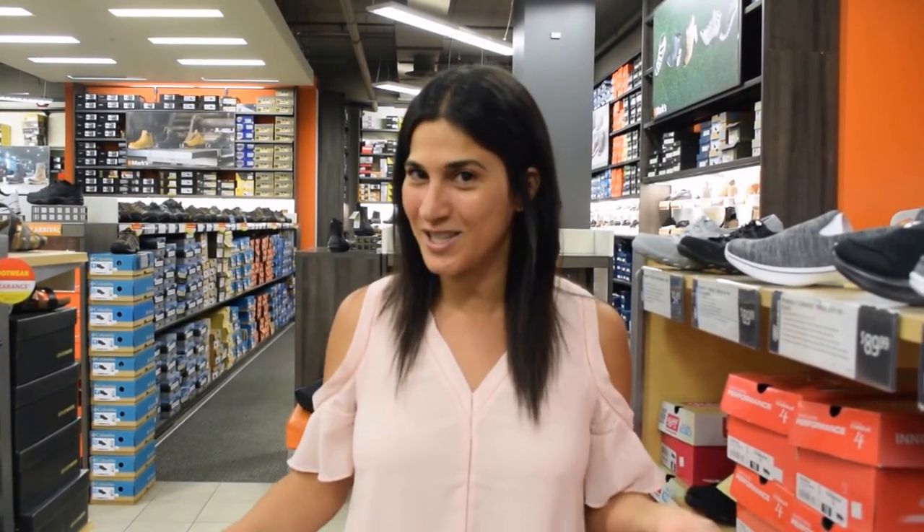Those are my five favorite shoes and I'm excited to let you know that you can enter to win a $100 Mark's gift card as well. All you have to do is leave me a comment below letting me know which pair of Skechers shoes you would pick out if you won the $100 gift card. So easy peasy — please enter! Thanks for watching. Bye guys!